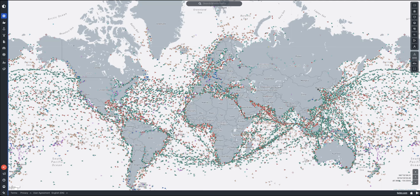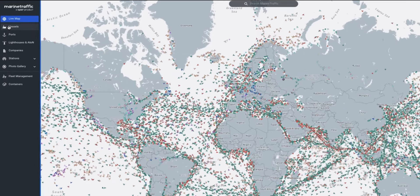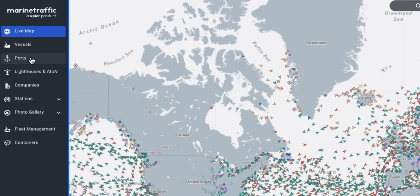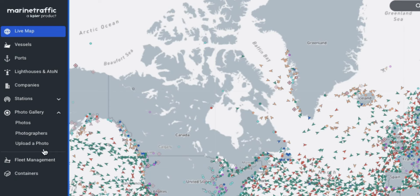Let's start with the data navigation bar. Several of you reported difficulties in accessing the data lists and details on the old app. In this new version, you can access the entire database of vessels, ports, lighthouses and more directly from the left navigation bar that will appear when you hover your mouse over it. Fleet management and container tracking solutions are also directly accessible from there.